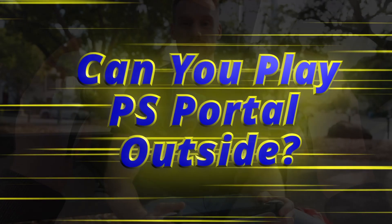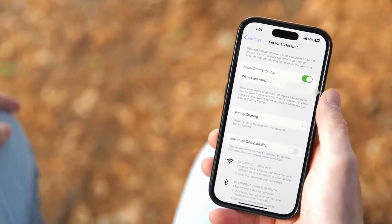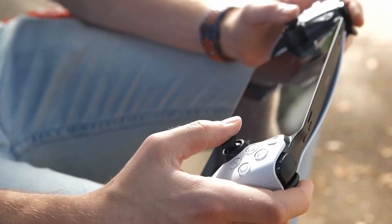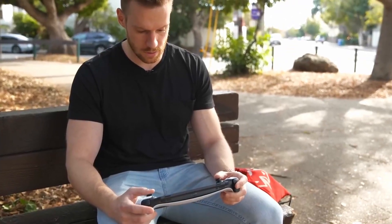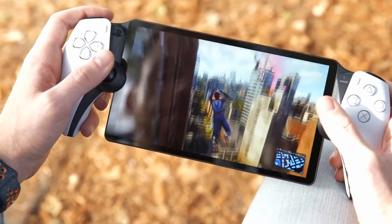Can you play PS Portal outside? PS Portal will technically work anywhere as long as you have an internet connection, because remote play requires internet in order to stream gameplay to the device. It should be noted that the further you travel from your PS5, the more latency you'll introduce to the experience.